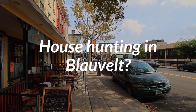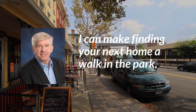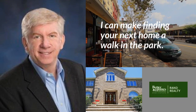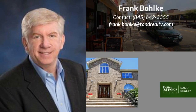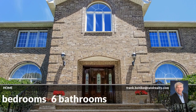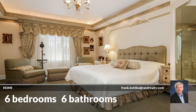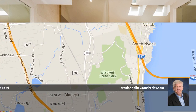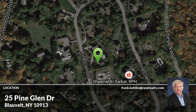Looking for a home? This beautiful home has six bedrooms and six bathrooms. It is located in Dazzling Blauvelt, New York.